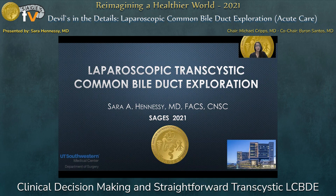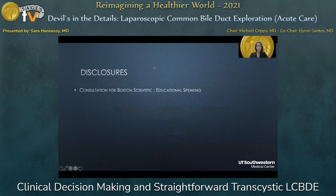Good afternoon. I'd like to thank SAGES for this invitation on speaking on this really important topic today about laparoscopic transcystic common bile duct exploration. My one disclosure is that I'm a consultant for Boston Scientific as an educational speaker.